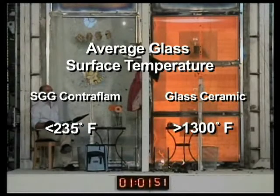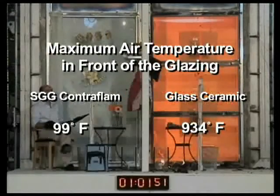Average glass surface temperature: SGG Contraflam side, less than 235 degrees Fahrenheit; glass ceramic side, more than 1,300 degrees Fahrenheit. Maximum air temperature: SGG Contraflam side, 99 degrees Fahrenheit; glass ceramic side, 934 degrees Fahrenheit.